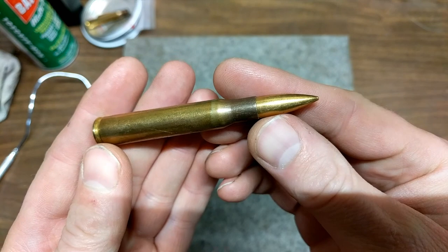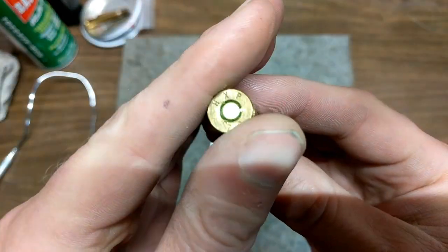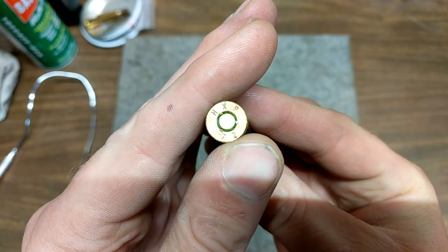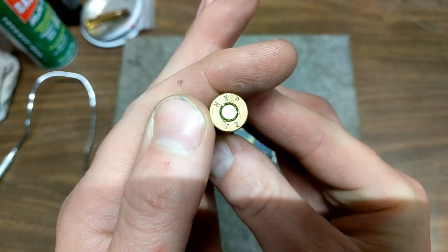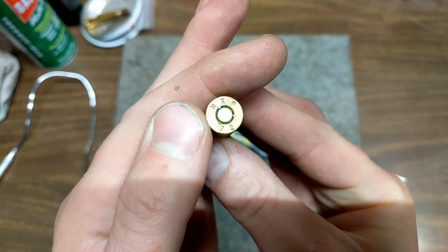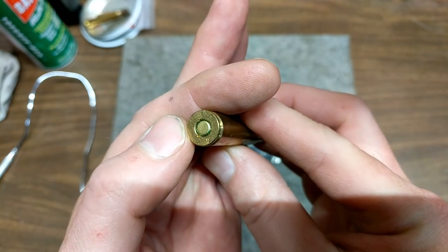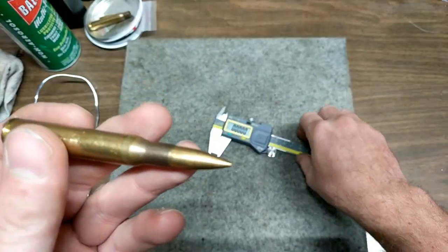Here is the M2 ball round. You can see its head stamp is HXP 1972. It's got three stakes on it, so it's military crimped. And it does have a sealant — sealing up the primer with that green stuff.